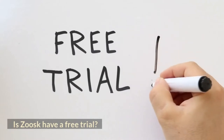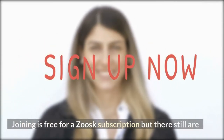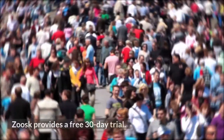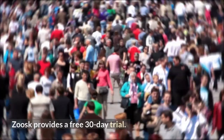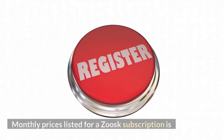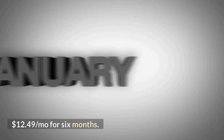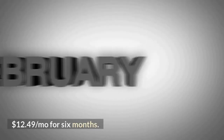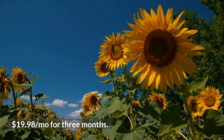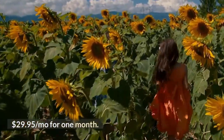Is there a free trial for Zoosk? Joining is free for a Zoosk subscription but there still are some limitations to the free version. Zoosk provides a free 30-day trial. How much does a Zoosk membership cost? Monthly prices listed for a Zoosk subscription are $12.49 per month for 6 months, $19.98 per month for 3 months, and $29.95 per month for 1 month.